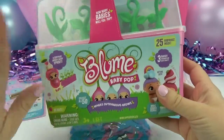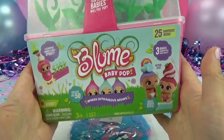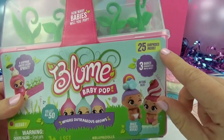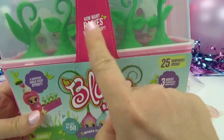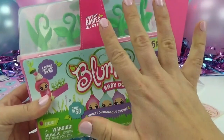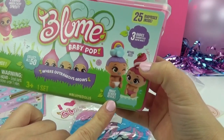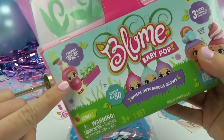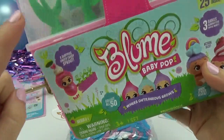We're going to be popping open this adorable Bloom Baby Pop. I'm so excited to see which babies we pop. Did you guys know there are 25 surprises inside, and you're guaranteed three babies under these sprouts? You could actually find four or five of them if you're extra lucky. They also have magic gender reveal, which we're going to do with some ice water, and they make the super coolest poppin' sound when you pop them out.